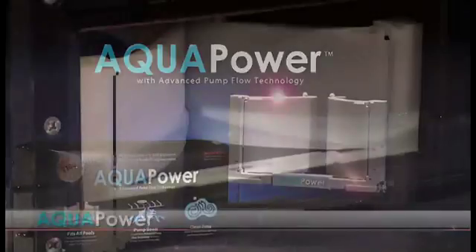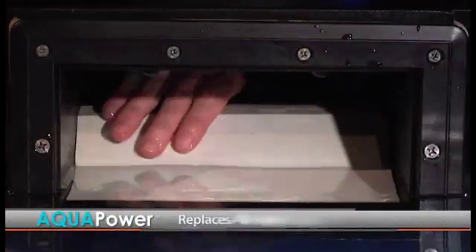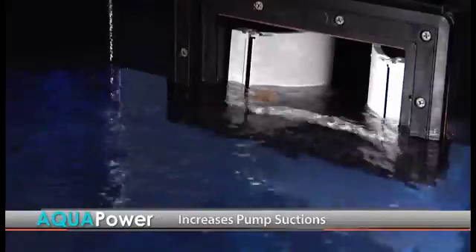Introducing Aquapower as the revolutionary new skimmer housing upgrade. Aquapower replaces all Weir doors with the first ever universal fit design. It increases pump suction and saves energy.